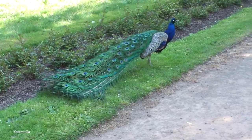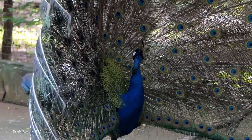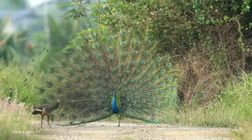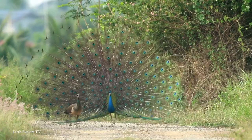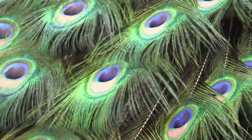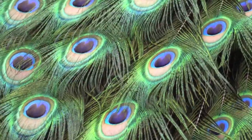For such a familiar sight, the Peacock's elaborate train is somewhat of a mystery. Even Charles Darwin, the father of evolution, struggled to explain what it might mean according to his theory of natural selection, and so later went with sexual selection as an explanation. Once again, as with so many of the colorful animals on our list, it was all about getting jiggy with it.